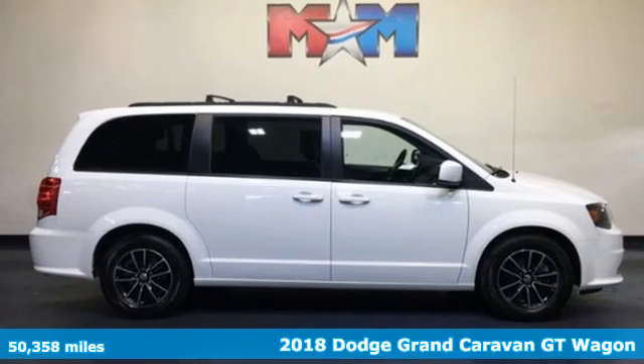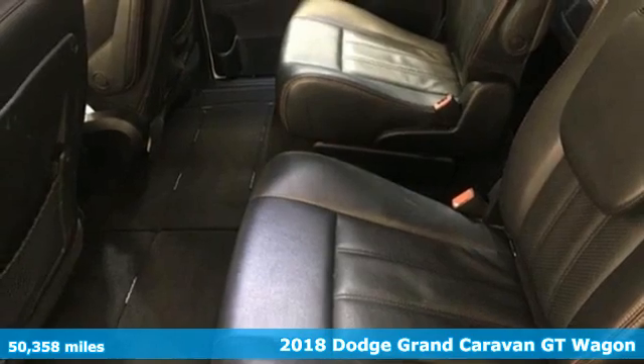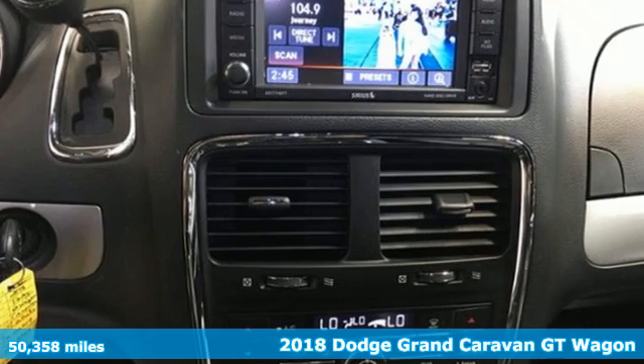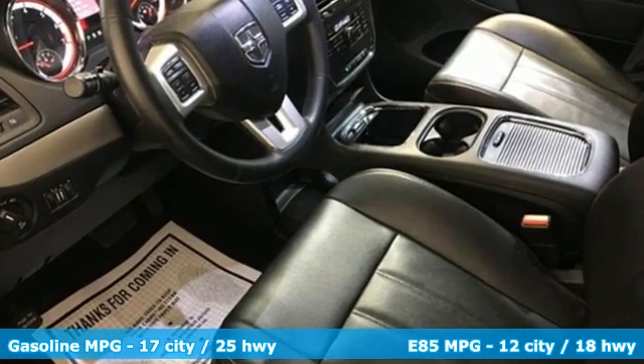It's a 2018 Dodge Grand Caravan. Take control of any situation with an impressive amount of different seating and storage combinations. You can carry kids, dogs, groceries, luggage — nearly anything you can think of.